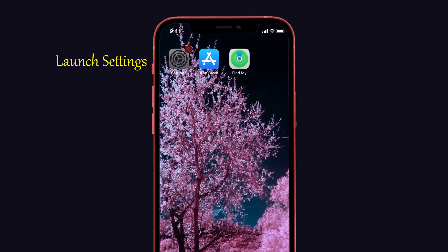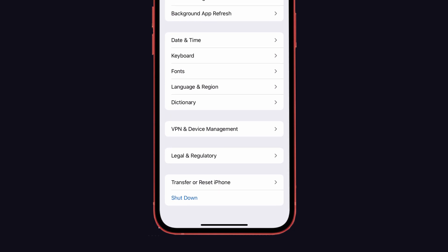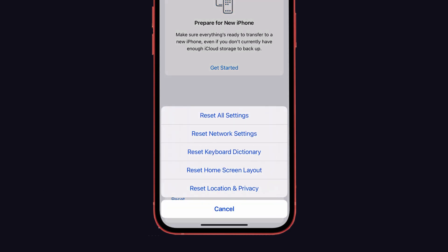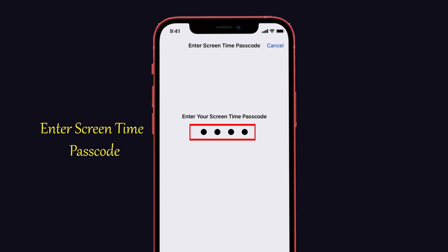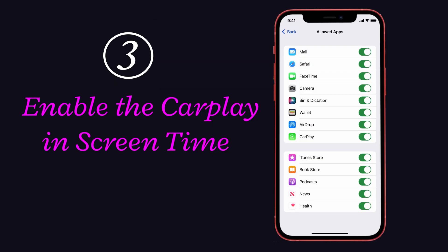Launch Settings on your iPhone and tap on General. Then scroll down and click Transfer or Reset iPhone. After that, choose the Reset option. Now you can see the Reset All Settings option — just give it a click. For security purposes, it will ask you to enter your lock screen passcode and screen time passcode. Enter it and confirm the action, then tap Reset All Settings.